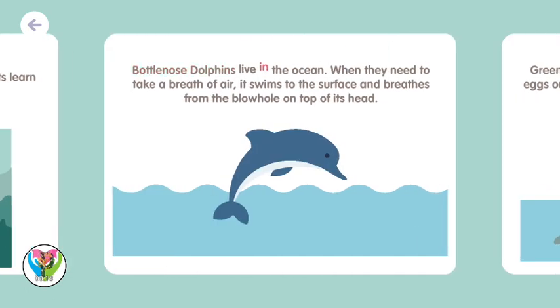Bottlenose dolphins live in the ocean. When they need to take a breath of air, they swim to the surface and breathe from the blowhole on top of their head.